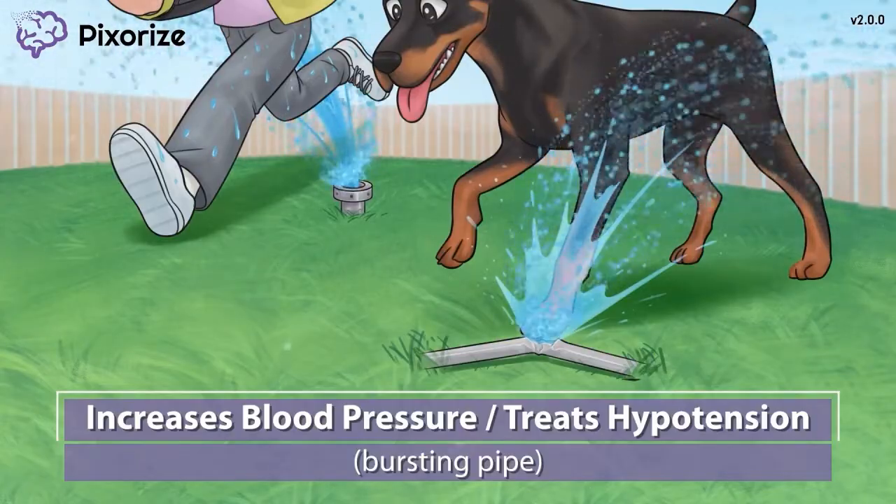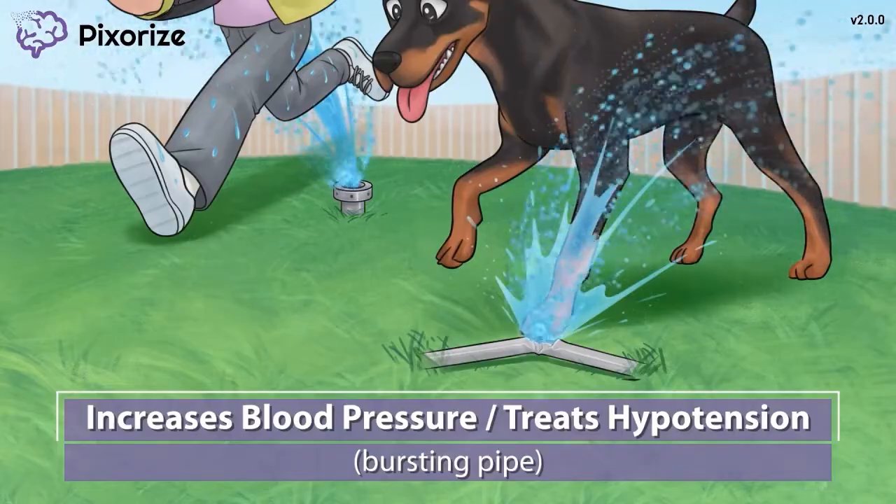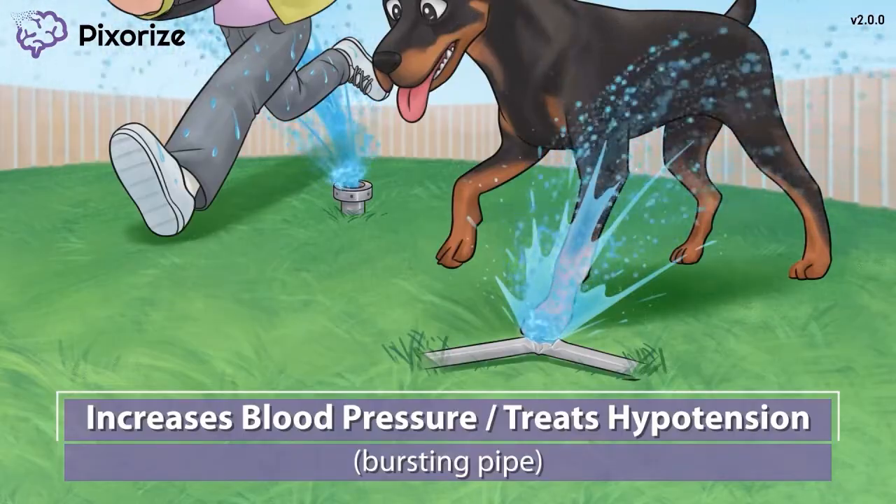Without enough blood volume, dopamine won't be effective in increasing blood pressure. Adequate fluid replacement has to happen first.